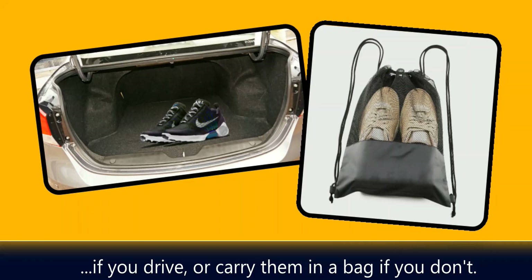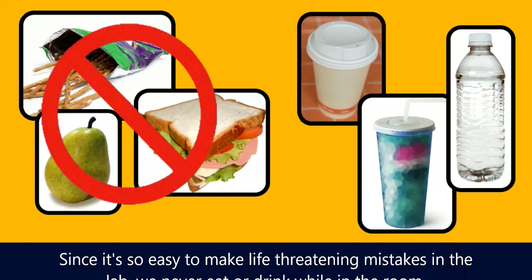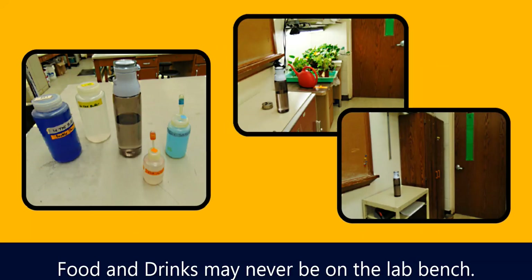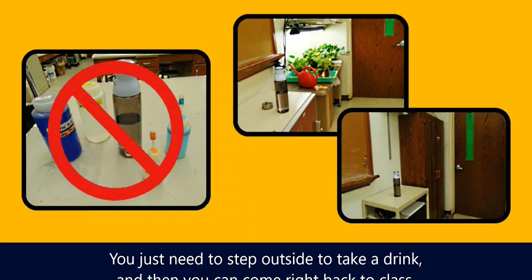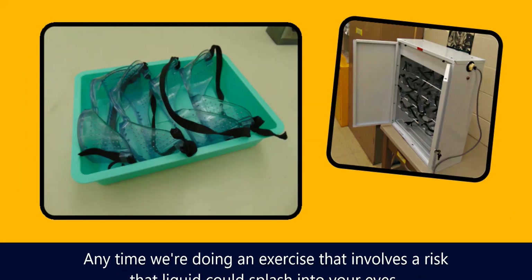It's a great idea to keep a backup pair of tennis shoes in your car if you drive, or carry them in a bag if you don't. Since it's so easy to make life-threatening mistakes in the lab, we never eat or drink while in the room. Food and drinks may never be on the lab bench — they must be inside your backpack or left on the specified table at the front of the room. You just need to step outside to take a drink and then come right back. Don't forget your bottles when you leave.